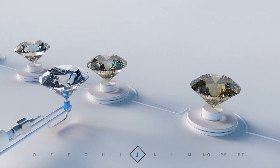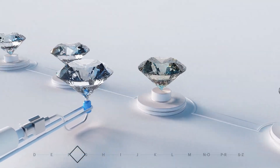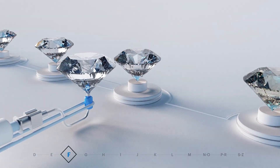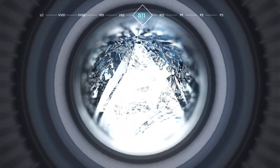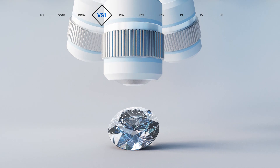Our graders then examine the colour of your diamond by comparing it to a series of master stones. All diamonds have traces of their growth history. Our graders spot internal characteristics through microscopes and then determine the clarity grade of your diamond.